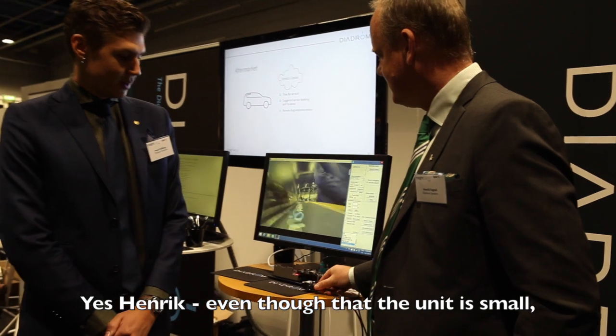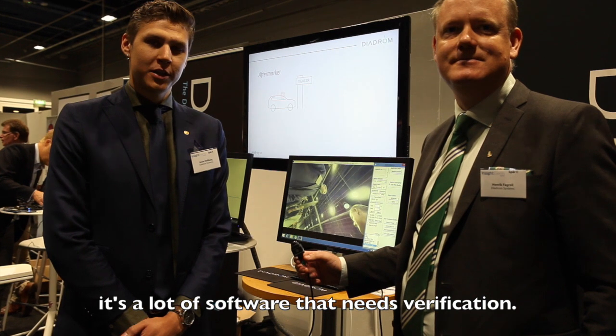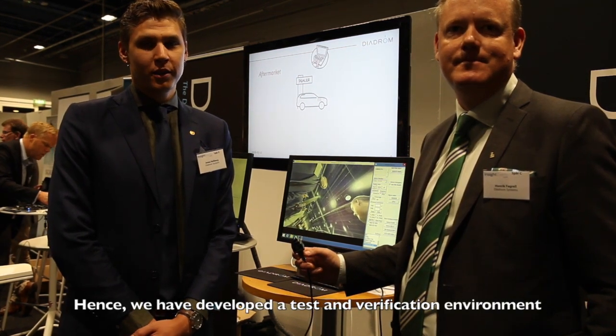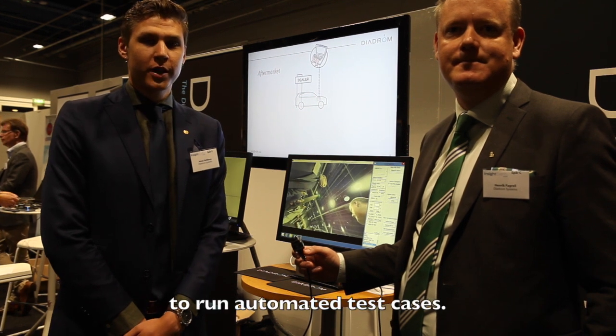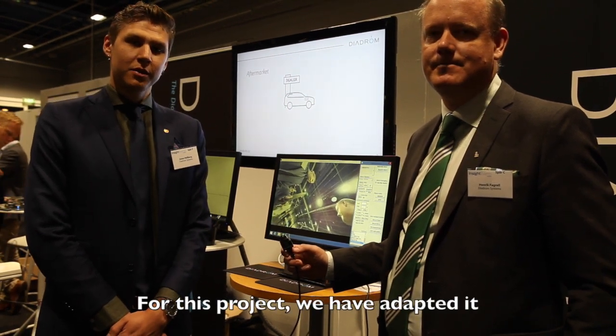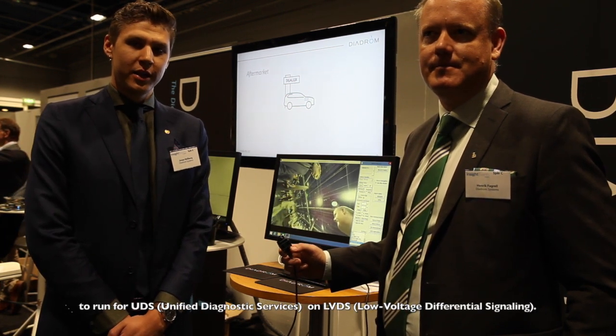Yes, Henrik, even though that unit is small, there is a lot of software that needs verification. Hence we have developed a test and verification environment to run automated test cases. For this project, we have adapted it to run for UDS on LVDS.